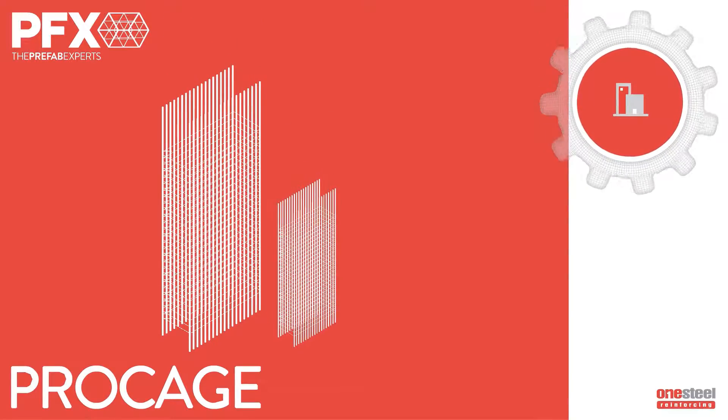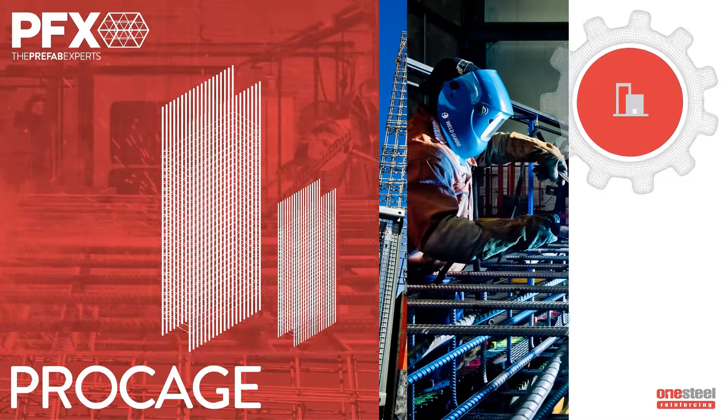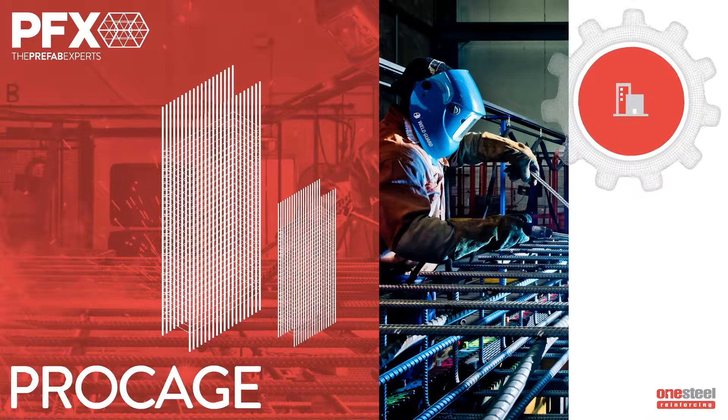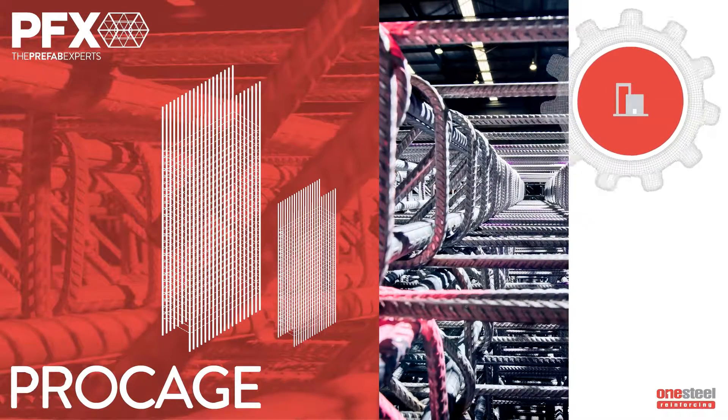Pro-Cage is typically used in columns, footings and beams. Customised to suit project specific requirements, regular shaped bars are fabricated off-site to an agreed weld pattern. In-factory fabrication is predominantly manual, solving commonly encountered site problems.